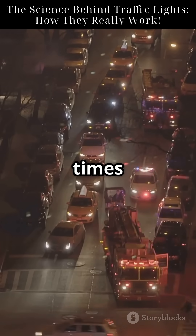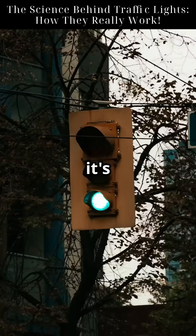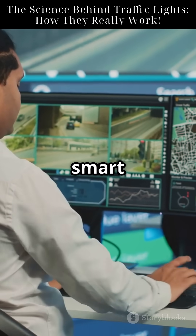This can reduce emergency response times by up to 20%. So next time you hit a green light, remember it's not just luck — it's science, sensors, and some seriously smart code.